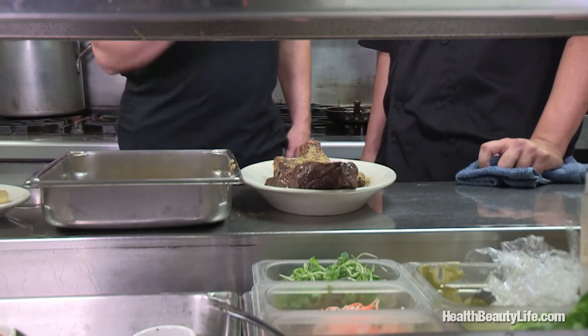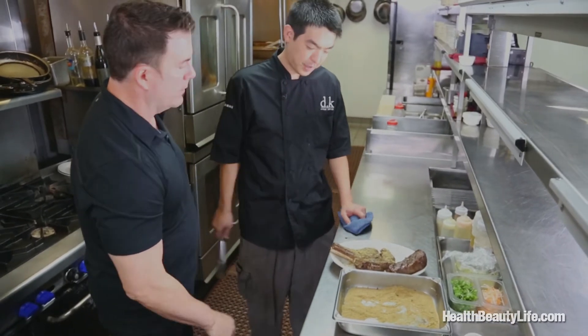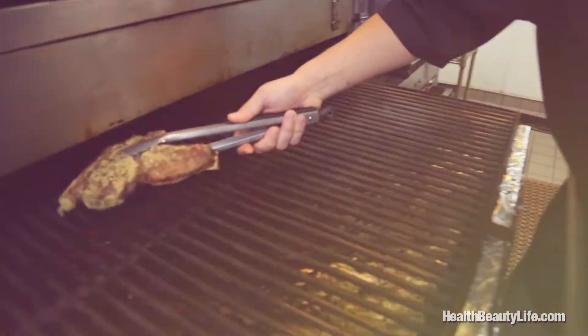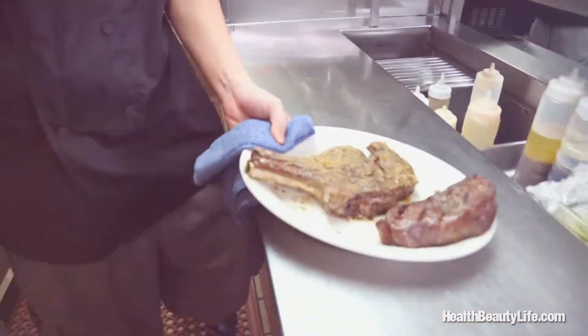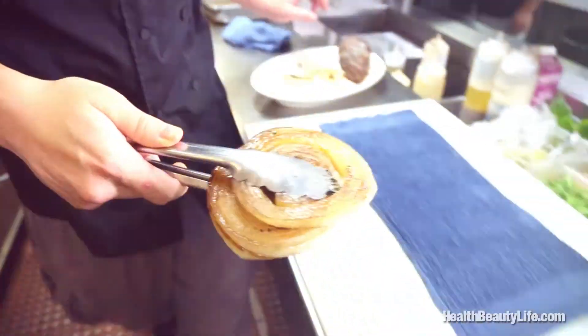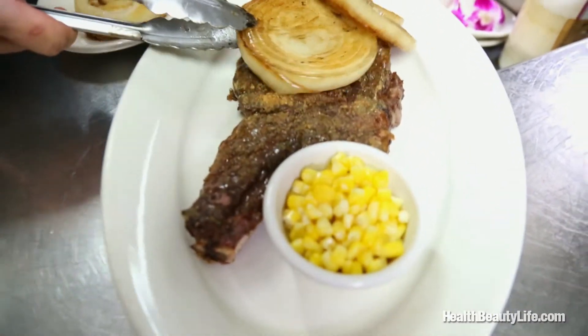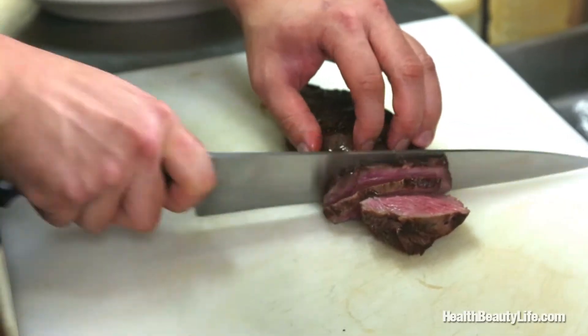We're going to run that back in the grill real quick, just to caramelize it — five seconds. These onions, let me tell you. And that's going on the plate right there. That looks gorgeous. That's all you need, and you've got this lovely New York strip. It's cooked just right.